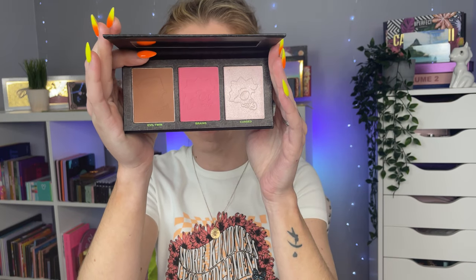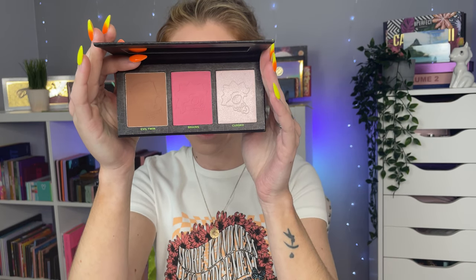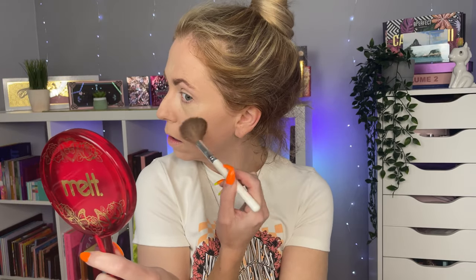What's new to me is the Simpsons and Makeup Revolution Treehouse of Horror face palette. This was on offer on the Makeup Revolution website — I'd wanted it for quite a while and all this stuff is reduced heavily, so check that out. It's got perfect shades for my skin tone I think — a nice pink blush, a nice pinky highlight and a nice bronzer-y shade. We're going to give this a go. I'm going to go into Evil Twin which is the bronzer shade.